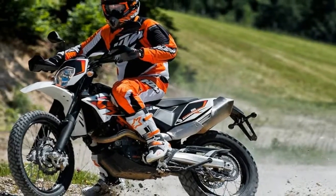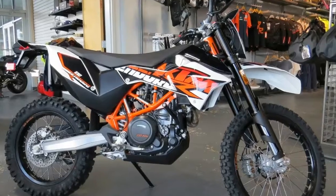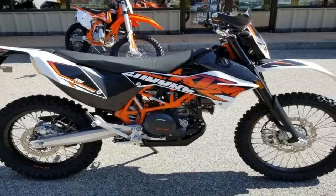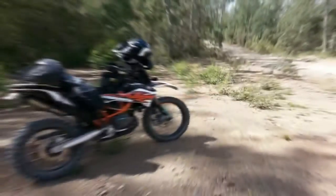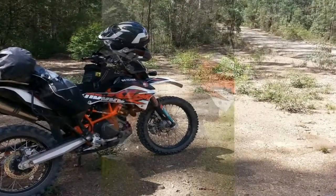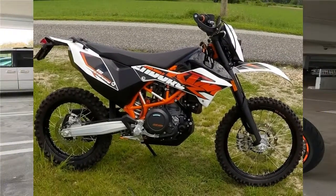The ergonomically optimized tank fairings are augmented by the comfortable seat and the ideally angled, wide aluminum handlebar to form a perfect arrangement that makes controlling the 2014 KTM 690 Enduro RU extremely simple, both on the road and off. Its tires, robustness and superb handling help provide the 690 Enduro RU with remarkable versatility and perfect vehicle control both on the road and off.